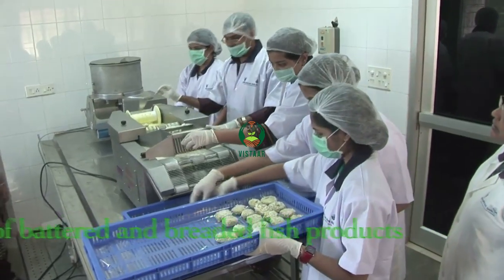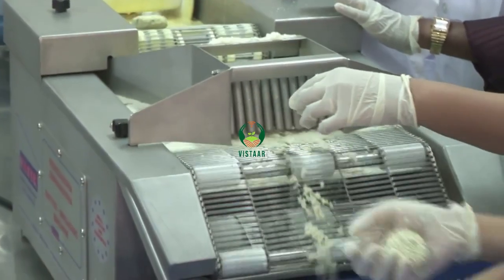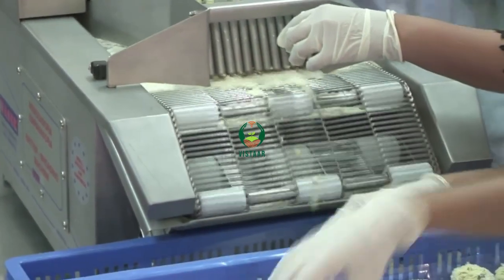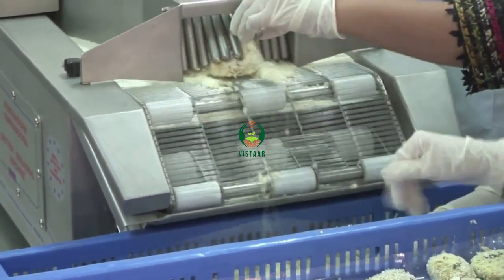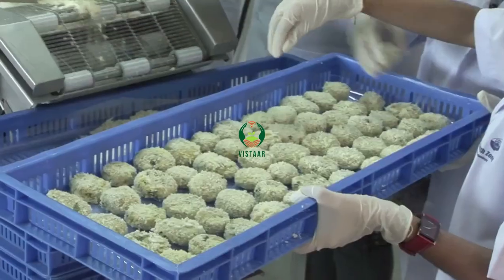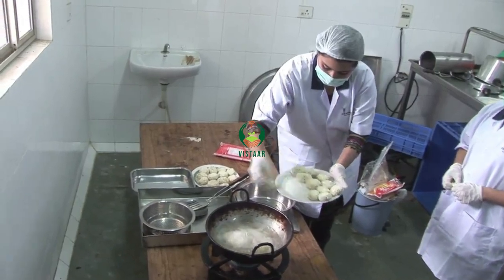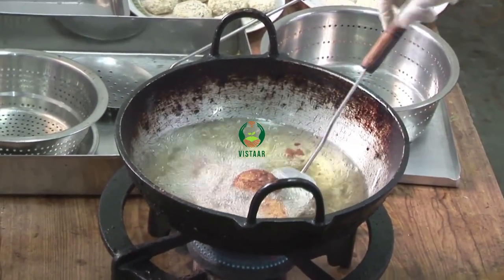The coated product can be frozen and stored at negative 20 degrees Celsius for more than 6 months. The product is consumed after deep frying.